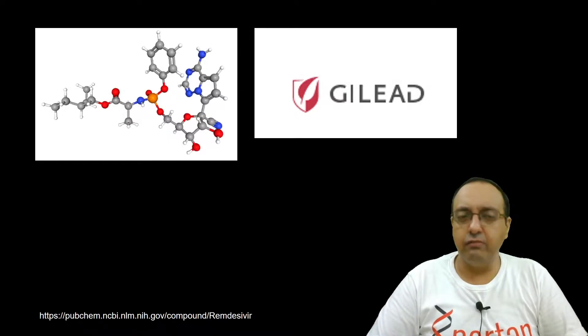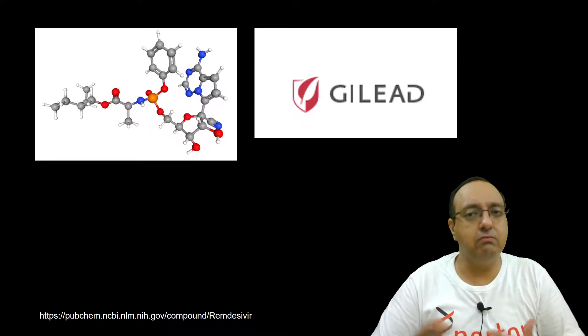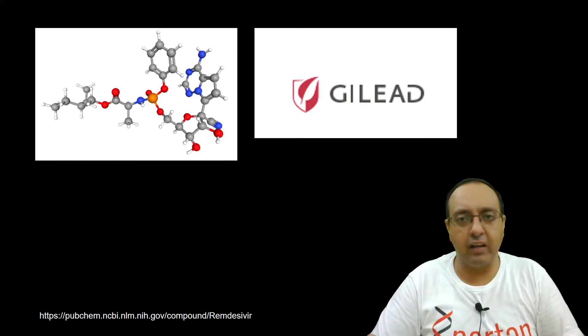This is the structure of Remdesivir. I'll just go through a little bit of its history to show you how it was developed. It was initially developed to treat hepatitis but the clinical trial results showed almost no benefits. Then it was repurposed and used in clinical trials in Africa for treatment of Ebola virus and it also gave almost lackluster results there. And when it was tried for COVID-19, the results were mixed, but based on that fragmentary evidence — possibly due to some backdoor negotiations — the FDA approved Remdesivir, maybe because they had no other options at that time and did not want the public to feel helpless.